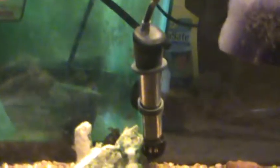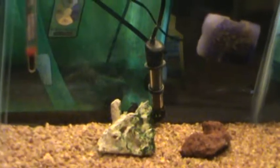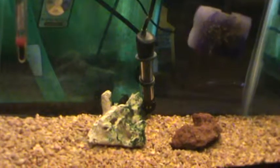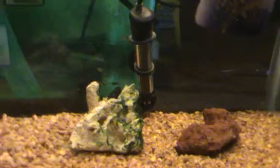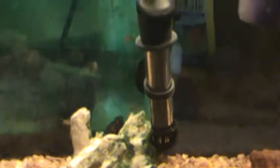Hi everybody, this is Cichlid Shane. I'm doing my Hongi fry update. They're at about day 8 or so now, and I just wanted to show you how they're showing, even at this young age,